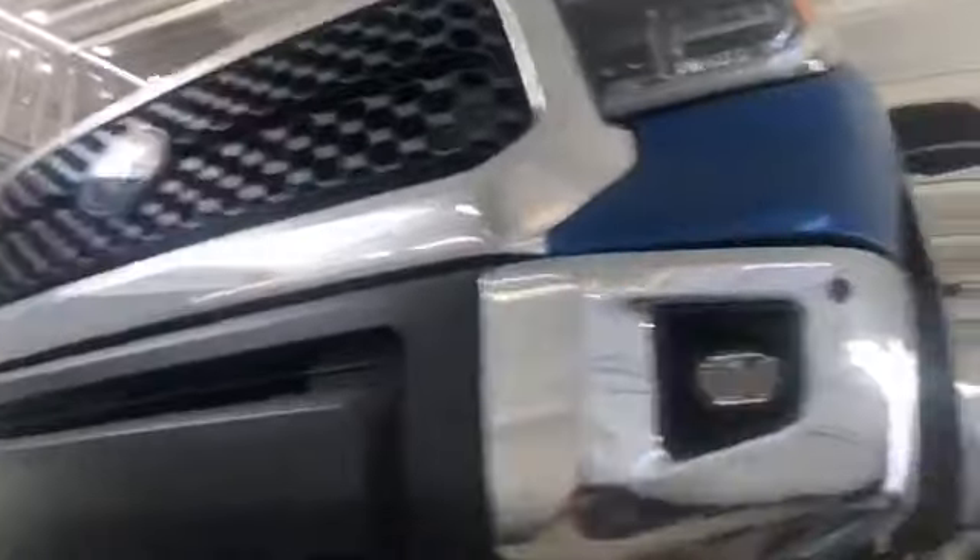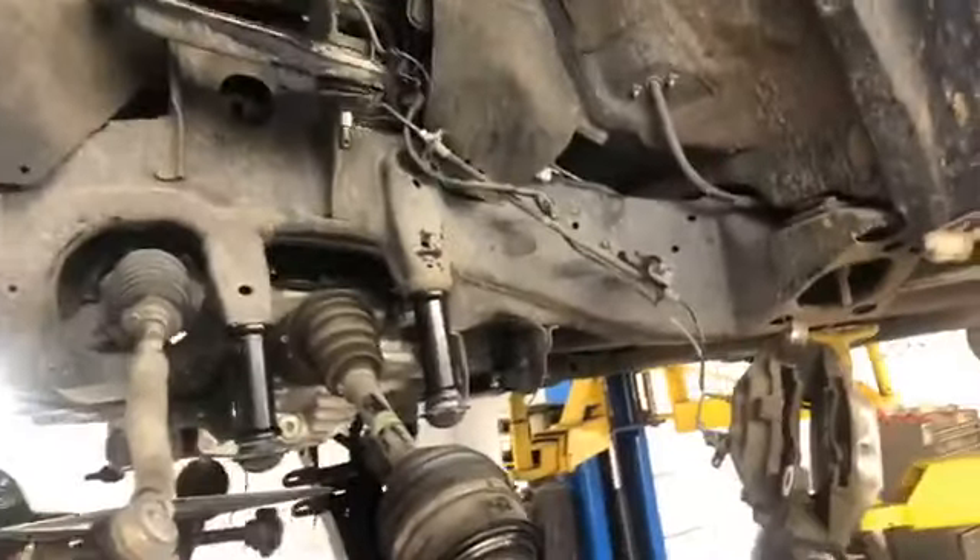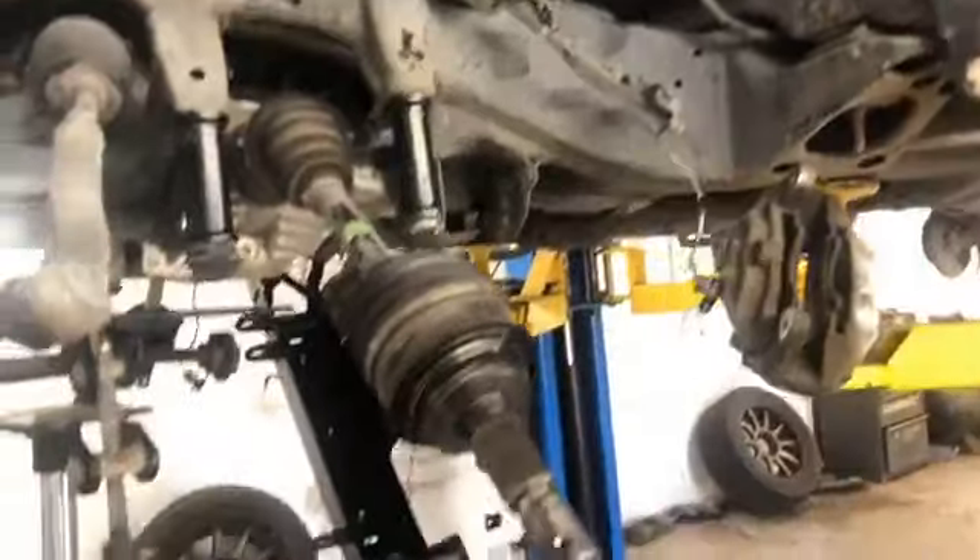8 pulgadas. Para tú que tienes Toyota Tundra como esta, nueva, aquí en Cosmos encuentras la mejor opción para ti, con instalación profesional.